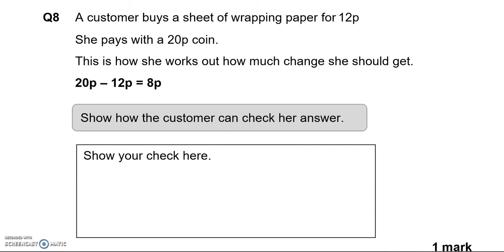A customer buys a sheet of wrapping paper for 12p. She pays with a 20p coin. This is how she works out how much change she should get: 20p minus 12p equals 8p. Show how the customer can check her answer. So we've got 12p as the cost, add the 8p given as change, and that totals 20p, which is what the customer had to begin with. So it is correct.